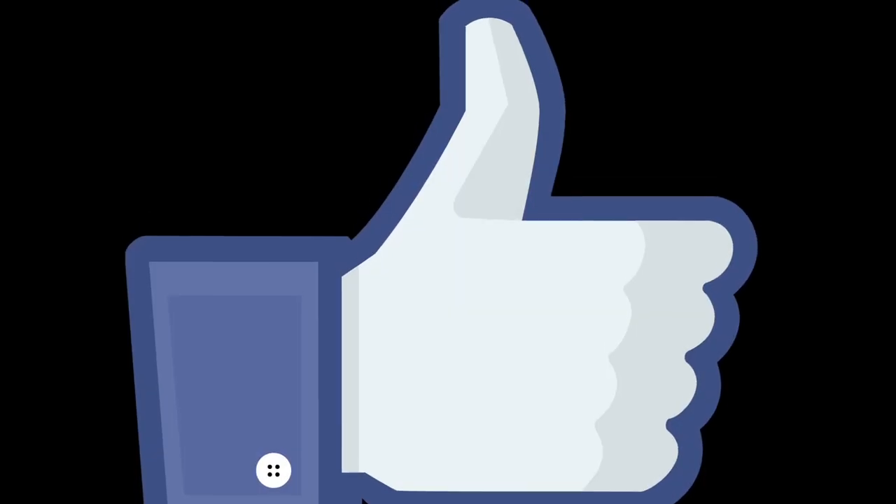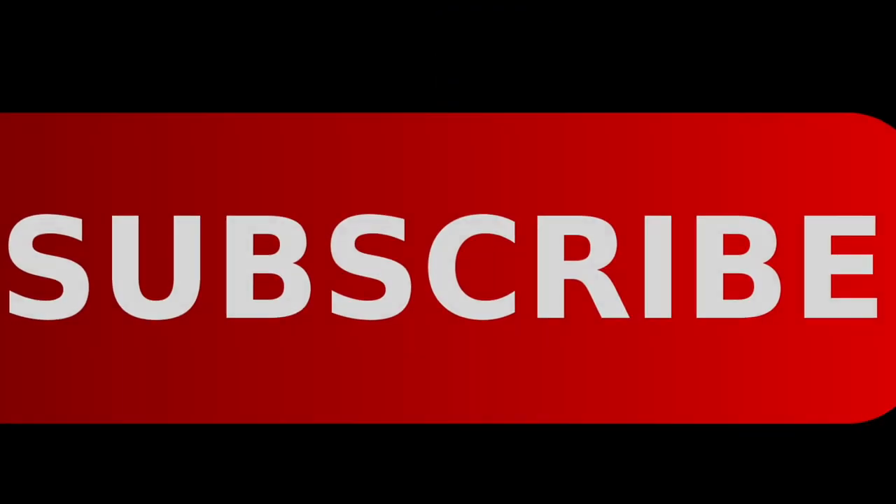If you enjoy content like this, please take a moment to like and subscribe, watch it, and then join the conversation at avnirvana.com.